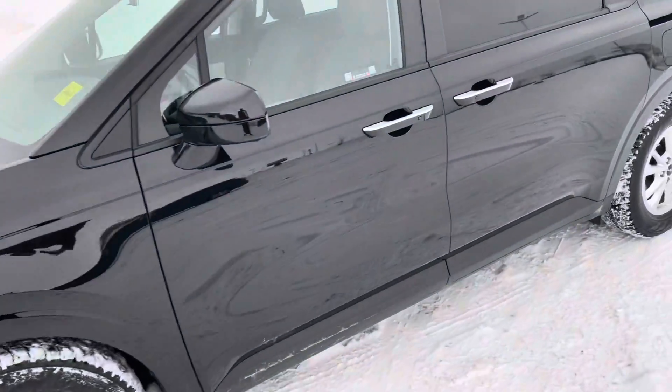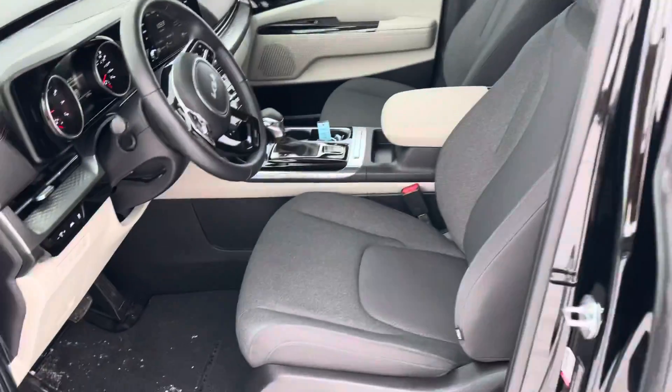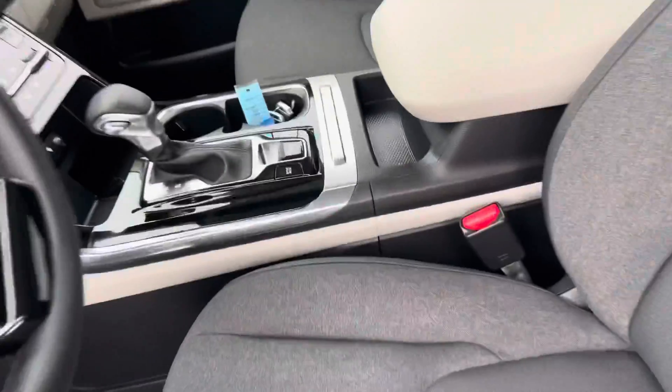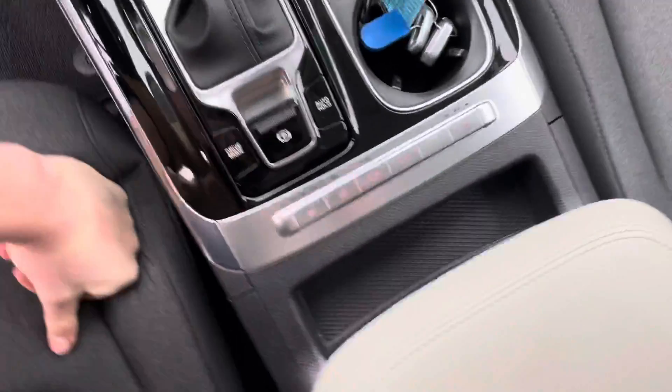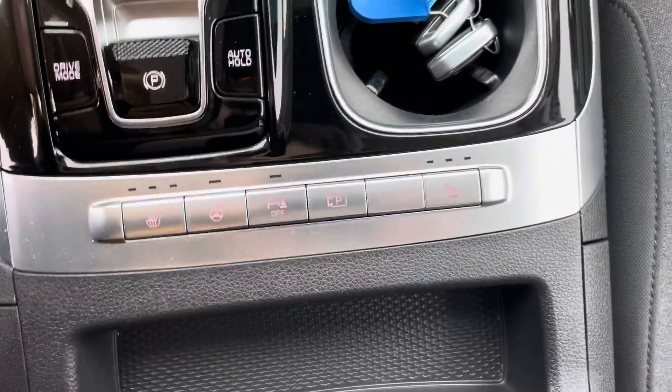Taking a look inside to learn some features and options. The LX model is going to come with powered seats with lumbar support, which is incredible to have, as well as heated seats and a heated steering wheel.